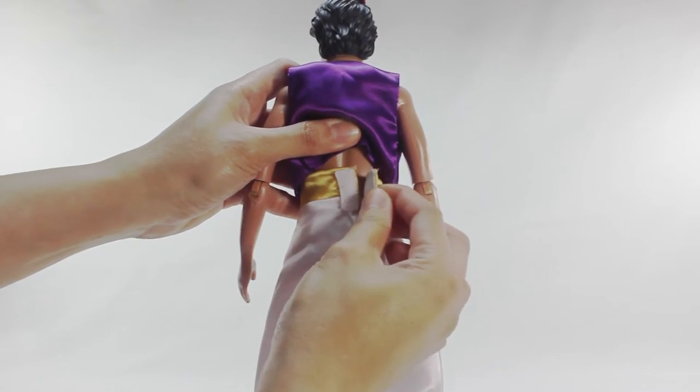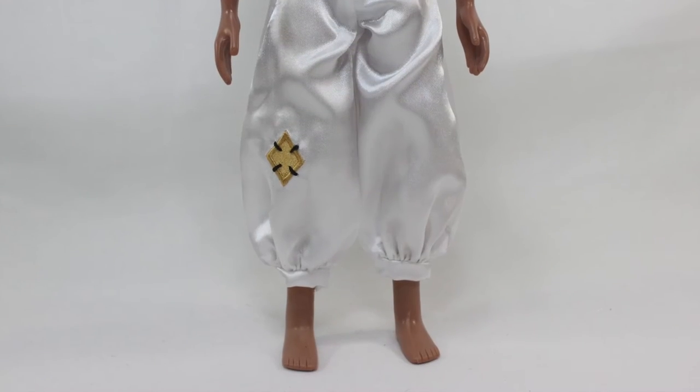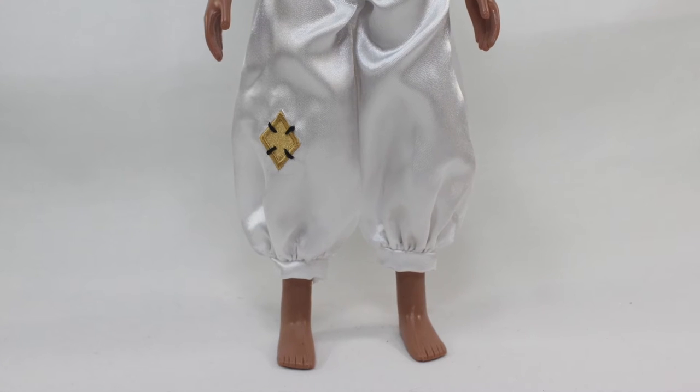The pants can be removed with a Velcro attachment on the back. Aladdin is also barefooted, as seen in the movie itself.